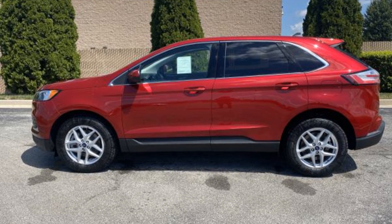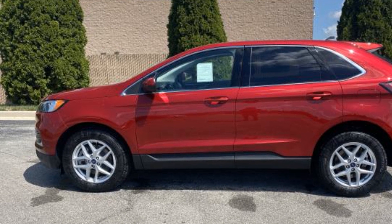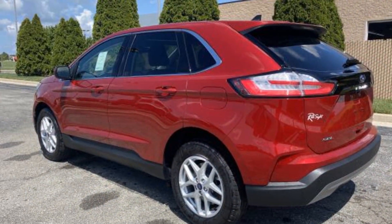2022 Ford Edge. This SUV offers space as well as power and performance. Find what you are looking for and more with these extra features.